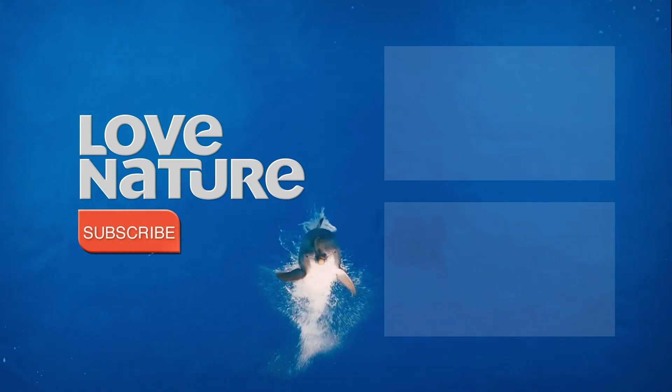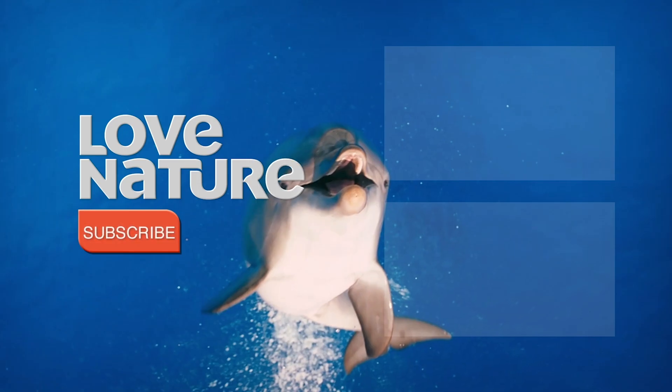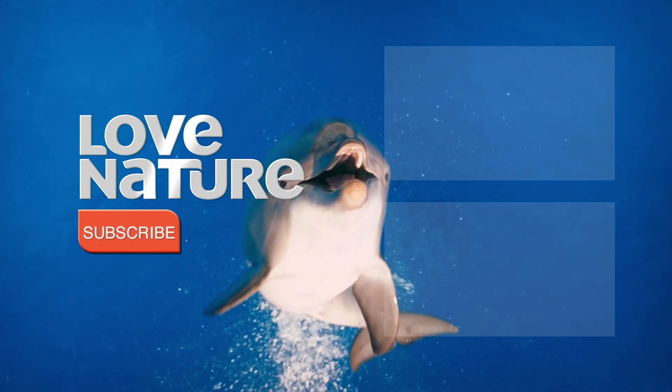Love Nature fans! Be sure to like and subscribe to catch all our wild animal stories. Get closer to nature, right here on YouTube.